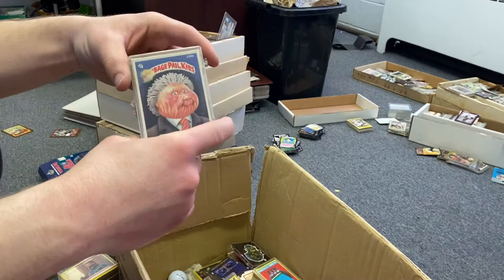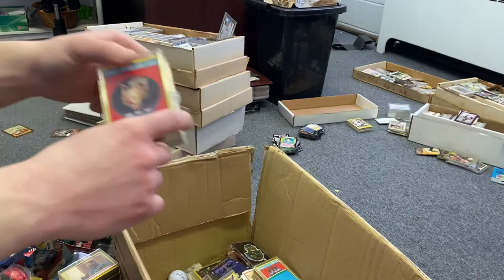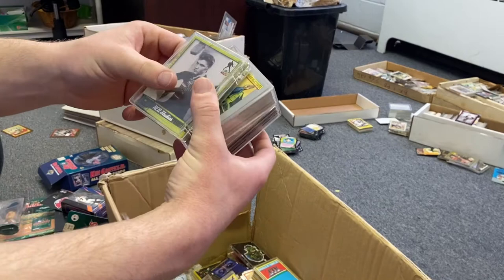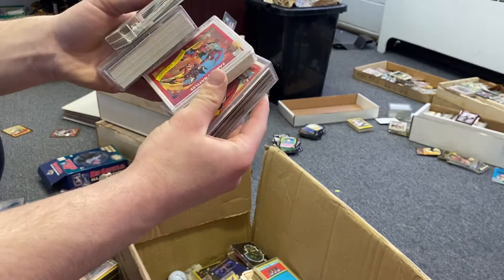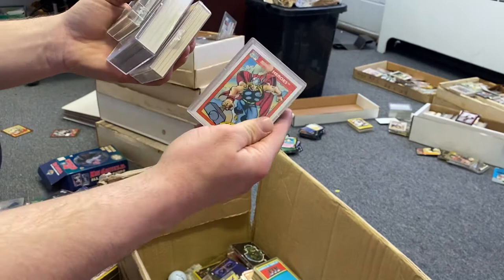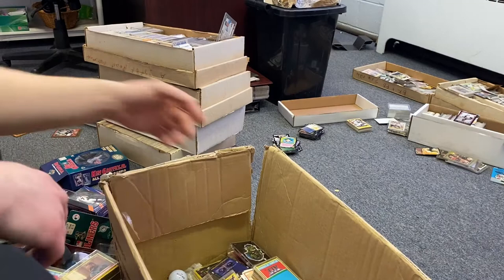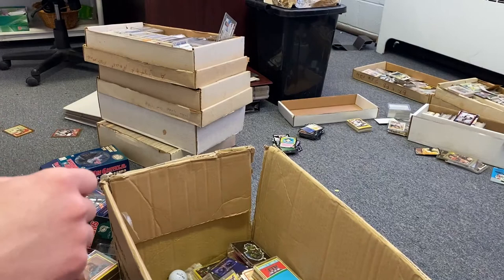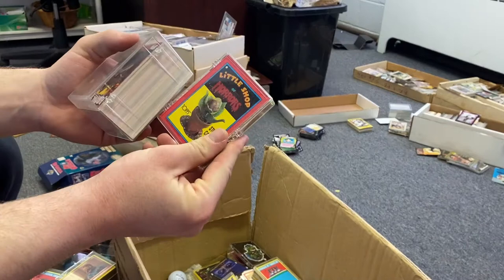More Garbage Pail Kids, more ALF — that's probably the 80th ALF thing I've found. We got Elvis cards, Superman cards — those are cool. Some Daredevil versus Wolverine Famous Battles Marvel cards, Thor on the cover. Cool little stack. More Pokémon — doesn't look like a whole lot special. Little Shop of Horrors.